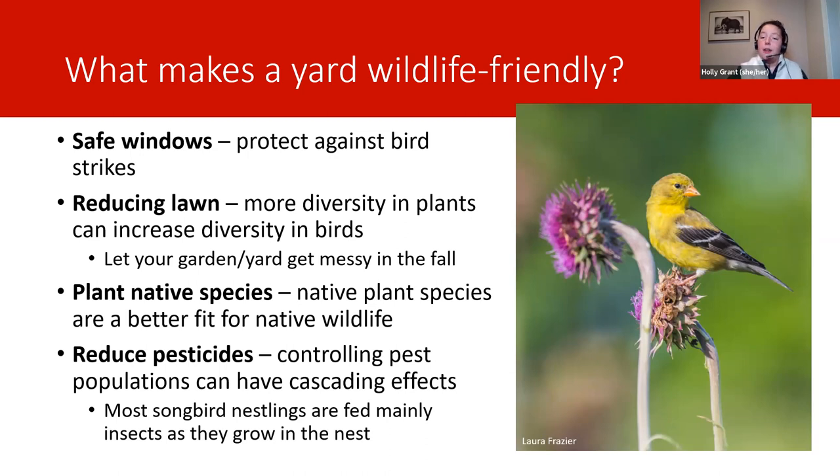Native plants also foster healthy native insect populations, and insects are a critical food source for birds, especially during the breeding season. It's only one or two finch species that really feed seeds or plant matter to their young — most songbirds feed a variety of insects. A wildlife-friendly yard is one that's not treated with any chemical intended to harm organisms — so pesticides, insecticides, and herbicides. They might not be directly targeting birds, but they target insects, arthropods, and plants that birds take advantage of for food and nesting materials.